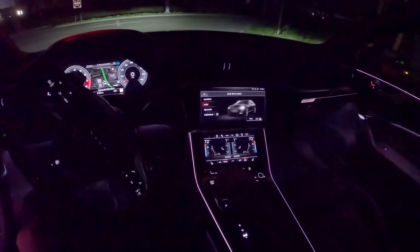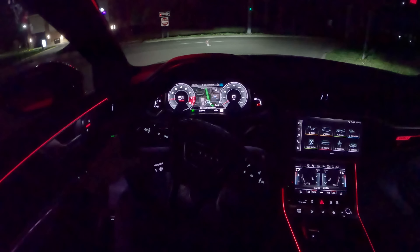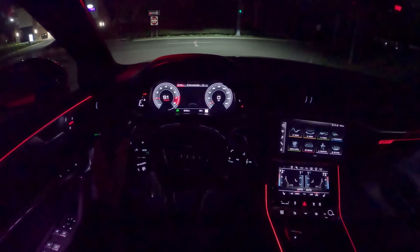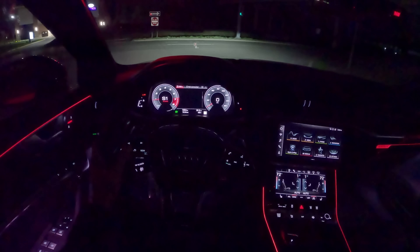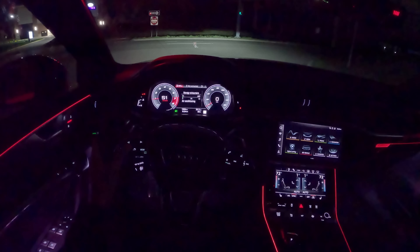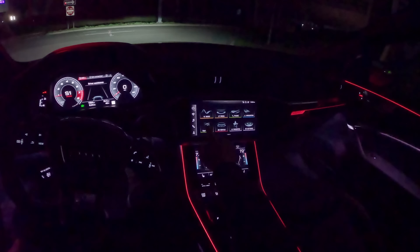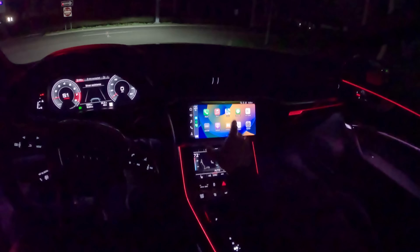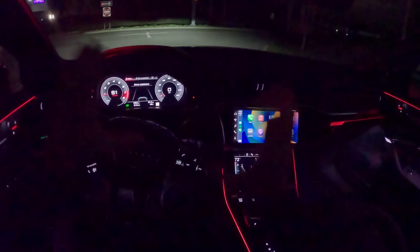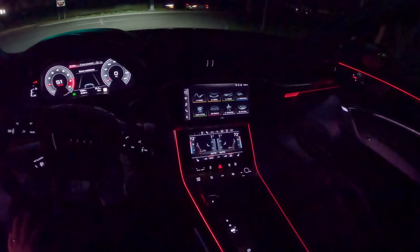Let's switch into dynamic mode, because I think that's probably where the most enjoyment is with this S6. There are lots of different views and displays in this center digital gauge cluster — you can see fuel economy, date and time, driving assistance systems. CarPlay looks good at night too; sometimes it can be a little too bright, but that's not the case here with this Audi. Everything seems pretty well matched in terms of consistent brightness. All right, off we go.